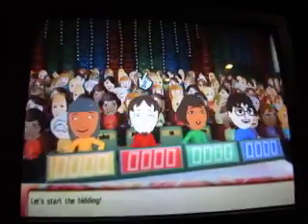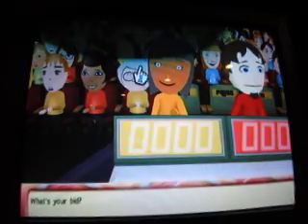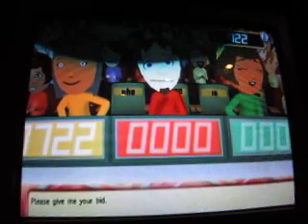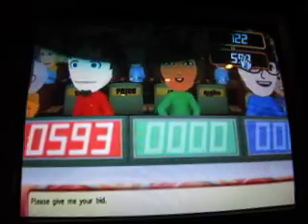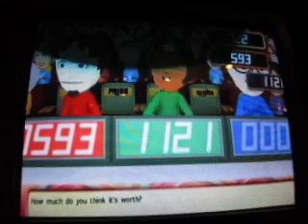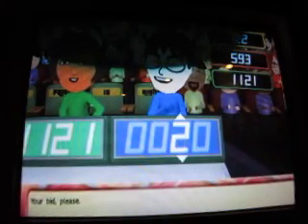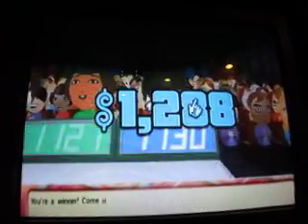Let's start. First bid is $722. I missed what it was — some sort of entertainment center. Next bid: $593, then $1,121. Your bid please — I'm going to turn the action: sale price $1,288. You win! Come up on stage.